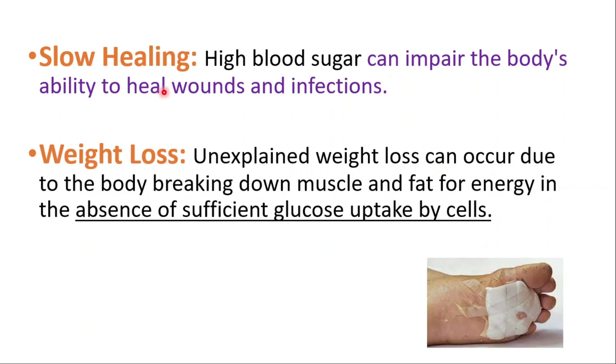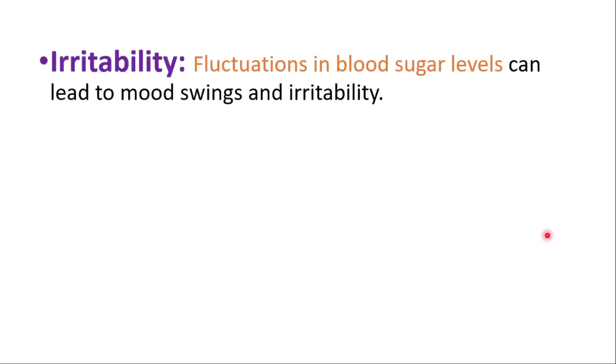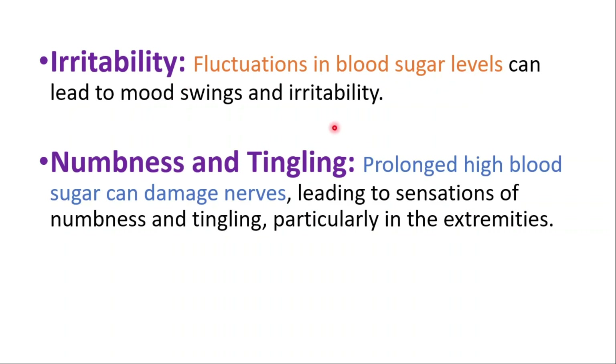Unexplained weight loss can occur due to the body breaking down muscle and fat for energy in the absence of sufficient glucose uptake by cells. Irritability is also a symptom — fluctuations in blood sugar levels can lead to mood swings and irritability. Numbness and tingling can also occur; prolonged high blood sugar can damage nerves, leading to sensations of numbness and tingling, particularly in the extremities.